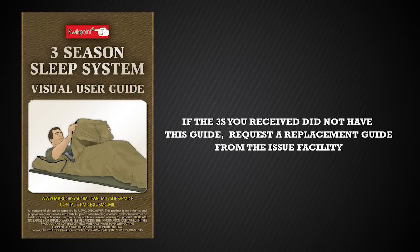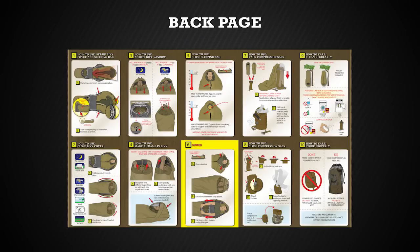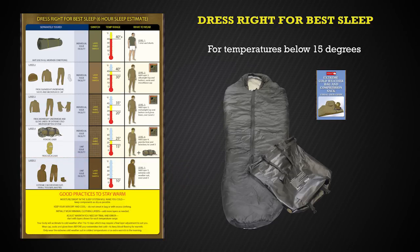The final component issued as part of the Three Season Sleep System is the visual user guide. If the 3S you received did not have this guide, request a replacement guide from the issue facility. This guide is extremely important as it will help you ensure you are prepared for cold weather conditions. The front of the user guide shows the important features of each component and the back shows how to use it. A very important aspect of the user guide is the chart that depicts the clothing and other assets needed for the varying temperatures, labeled 'Dress Right for Best Sleep.' Now that the Extreme Cold Weather Bag is available, choose it instead of the 3S for temperatures below 15 degrees so that you are prepared if temperatures fall below 10 degrees.